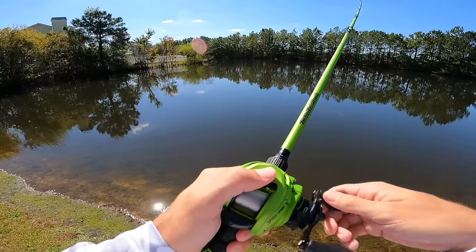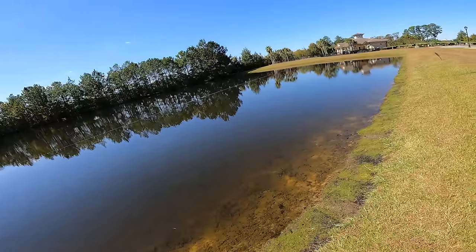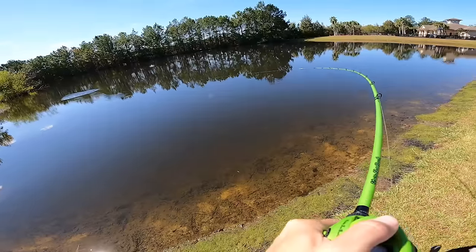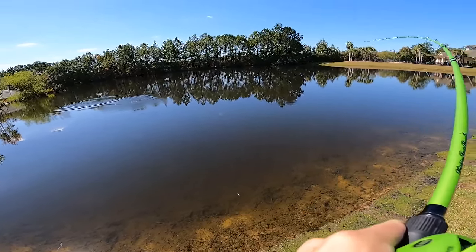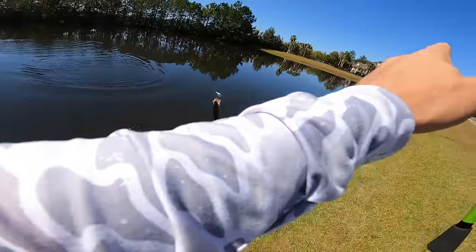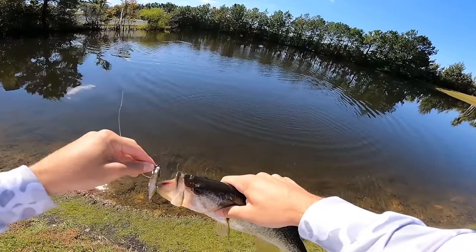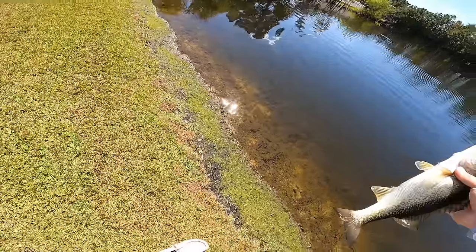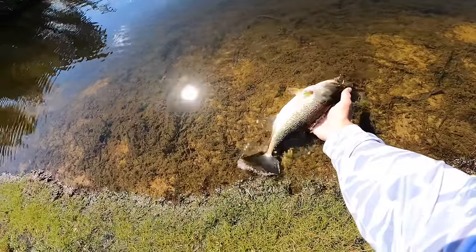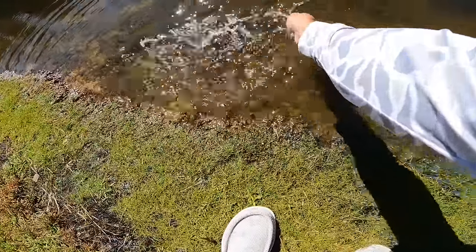We have no wind today — if we had a little wind I think it would help our cause. Then one ate it just like that — that feels like a better one! He ain't big but he ain't bad. Got that front treble barely — he was barely on there. About a pound and a half. Not big but hey, I'm just having fun catching them. We're going to find these big ones. Look how beautiful this water is.